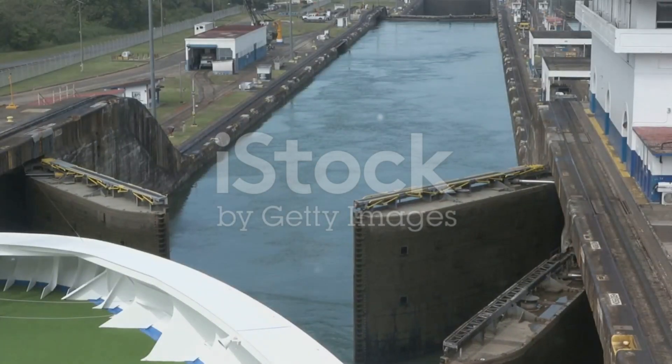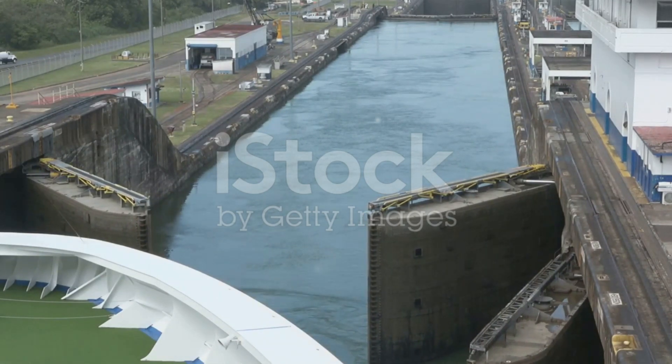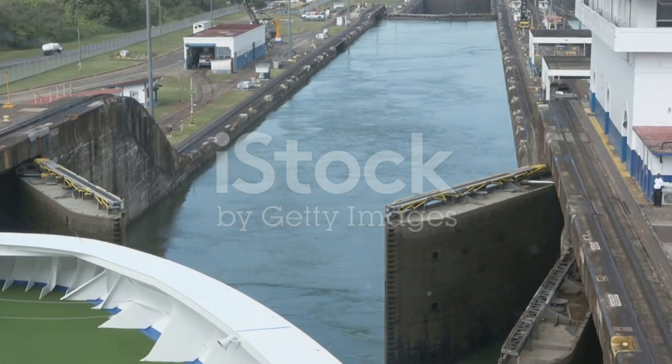We'll also delve into the canal siphon and level crossing, where waterways meet and mingle. Let's dive deeper into each of these water systems to understand how they work.